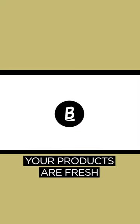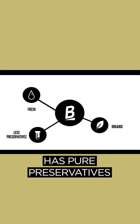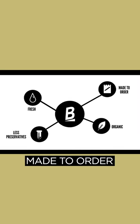At Banish, your products are fresh, made with organic ingredients, have fewer preservatives, are made to order, and are only available from Banish.com.